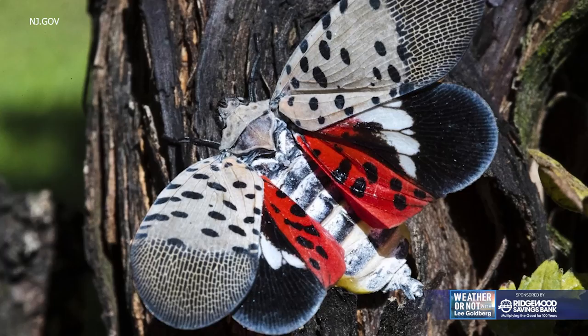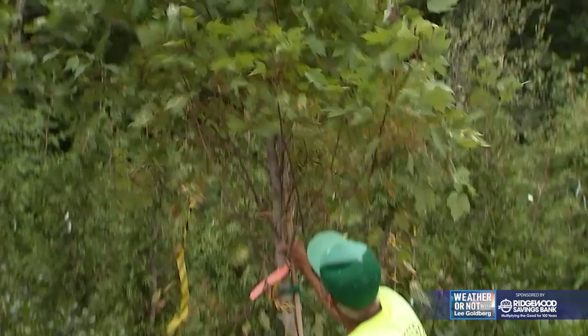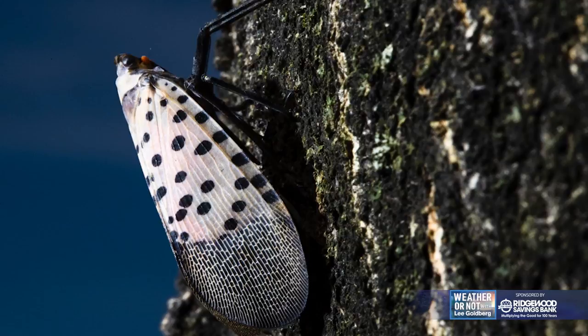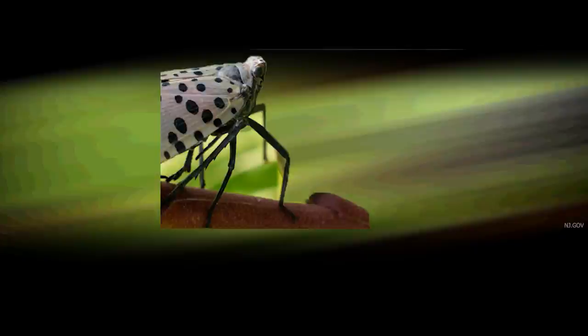They're colorful, they're pretty, and they're quick. But this insect has got to go. It's the invasive spotted lanternfly. Parts of New Jersey are in quarantine zones to try to contain the bugs. Now they're popping up all across our area, even in Manhattan. The population grows and grows. Our goal is to contain this. So why are they a problem? Where did they come from? And what should you do if you see one?